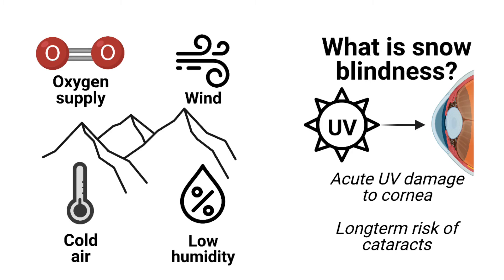This photokeratitis is commonly called snow blindness, and can cause excessive tearing and blinking, pain, and the inability to tolerate light. This can take some days to resolve and put a mountaineer in extreme danger due to an inability to see. Long term, high solar radiation exposure may also lead to cataracts of the eye, which might require surgery to correct.